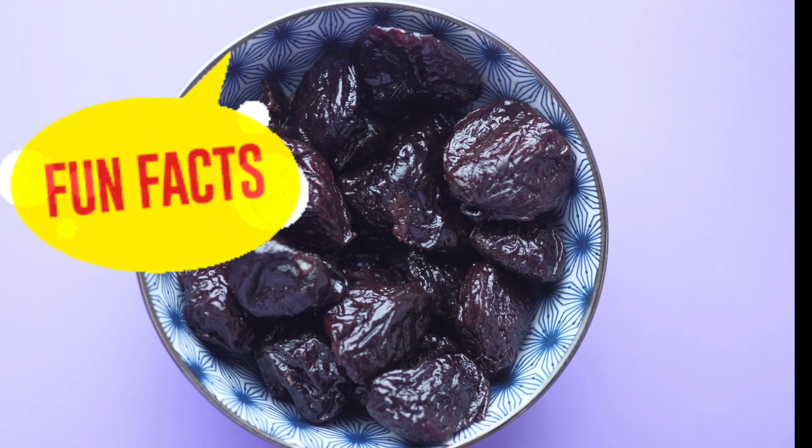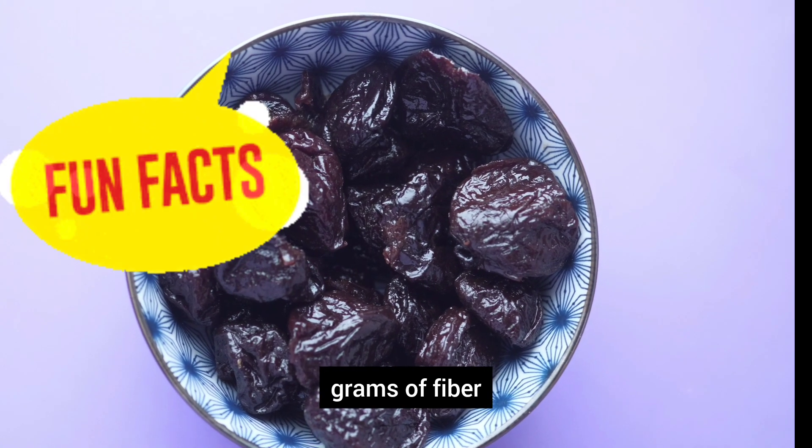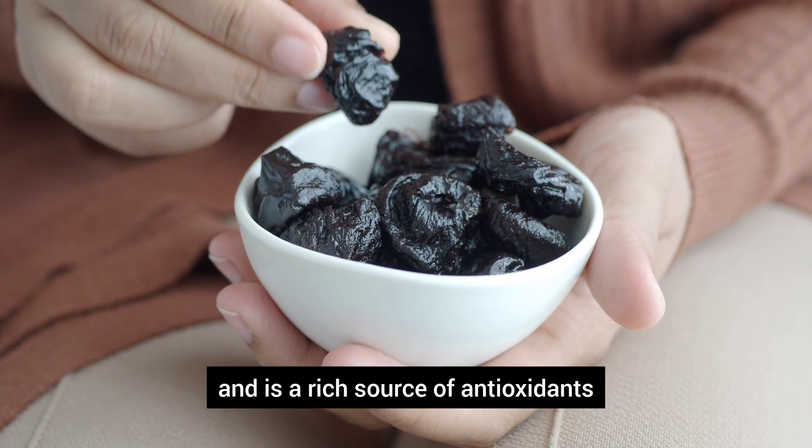Fun fact! Did you know that one quarter cup of pitted prunes contains 3 grams of fiber, 10% of the daily value for vitamin K, potassium, and folate, and is a rich source of antioxidants?